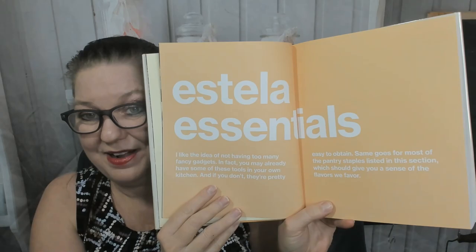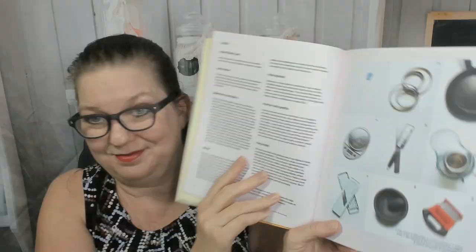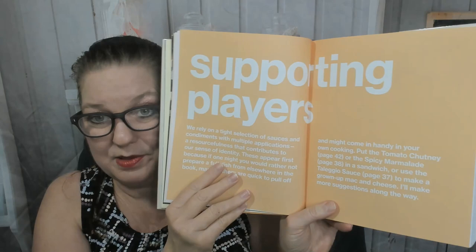Estella essentials — I like the idea of not having too many fancy gadgets. In fact, you may already have some of these tools in your own kitchen, and if you don't, they're pretty easy to obtain. Supporting players: 'We rely on a tight selection of sauces and condiments with multiple applications — a resourcefulness that contributes to our sense of identity.' So for example: taleggio sauce, spicy marmalade, romesco, marjoram anchovy salsa verde, expo sauce, green garlic juice, mayonnaise, béarnaise — you get the drift.